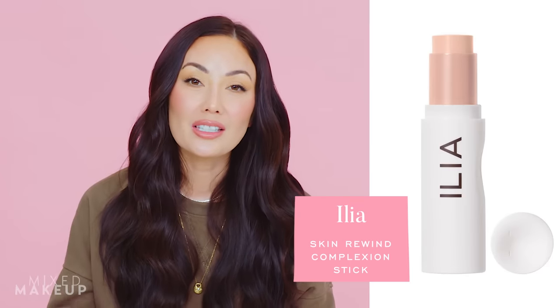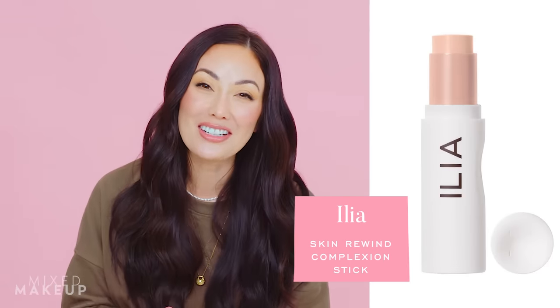Next up, the Ilya Skin Rewind Complexion Stick. I actually already have this — I got it in PR — but you have to try it because I was so pleasantly surprised. I'm not one to really enjoy a complexion stick. The last time I liked a foundation stick was from Hourglass, but even that one was a little too heavy for my skin. I did not think I was going to enjoy this. They used the word 'matte' in the description, and as a dry skin person, that's usually not what I'm going for, but I decided to try it anyway because it's an easy product to use. And I have to tell you, I am so into this product.